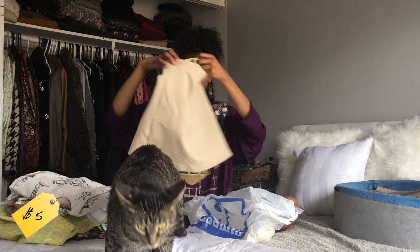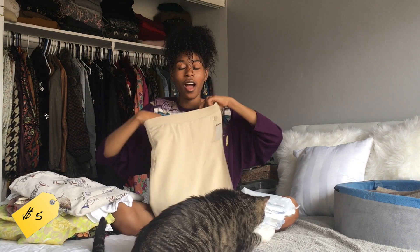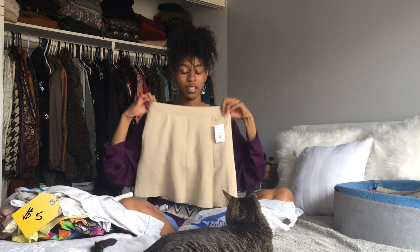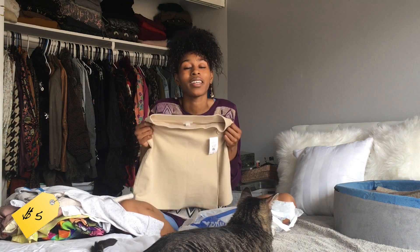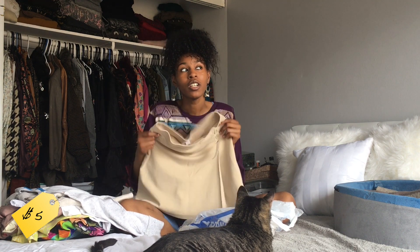And then I have another skirt. It has shorts in it, which honestly I turn every skirt I wear into a skirt with shorts. I love this — I've been wanting a khaki type of skirt. This is not the khaki fabric but it's the color, so it's cool.